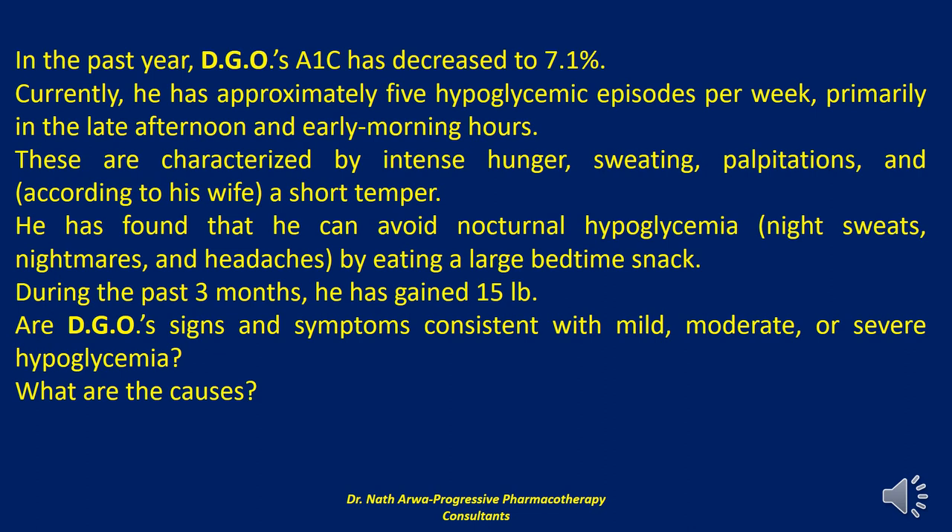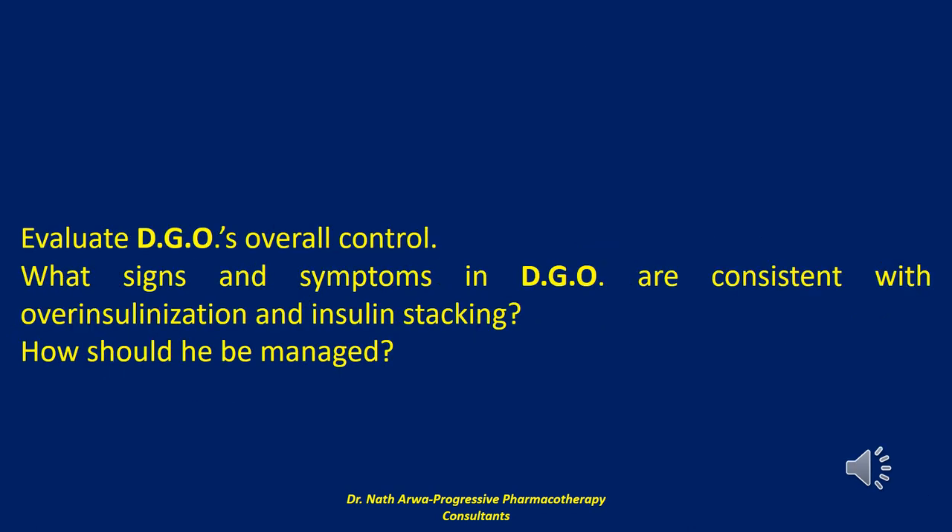DGO has mild to moderate hypoglycemic reactions, which he is able to self-treat. These are likely caused by over-insulinization and insulin stacking — giving rapid or short-acting insulin injections too close together so that doses stack with his rapid-acting insulin. The following are signs and symptoms of over-insulinization in DGO. First, a total daily insulin dose of more than one unit per kilogram, which is unusually high for a patient with type 1 diabetes mellitus who should not be resistant to the action of insulin.